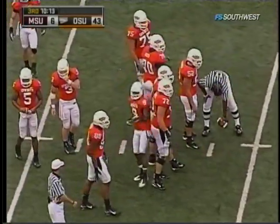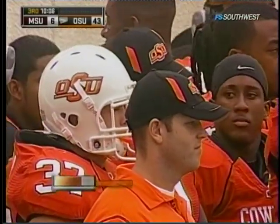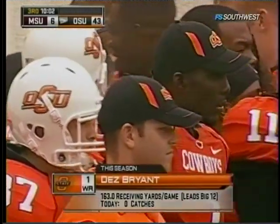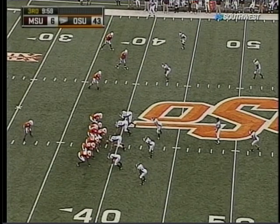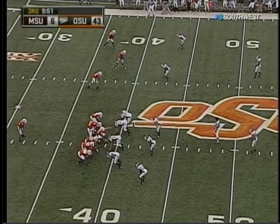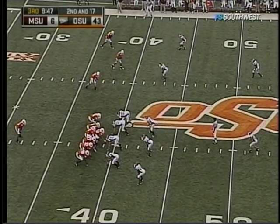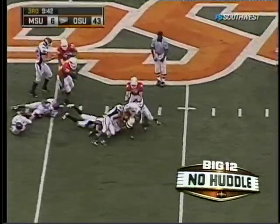We talked about Dez Bryant, who does not have a catch today — the National Offensive Player of the Week. Last week against the University of Houston: nine catches, 236 yards. He's had six plays this year of 29 yards or more. You just saw him on the punt return today — his elusiveness, how big and strong he is, yet he can make that first man miss. Such a valuable component of both special teams and offense. He averages 20 yards every time he touches the football.